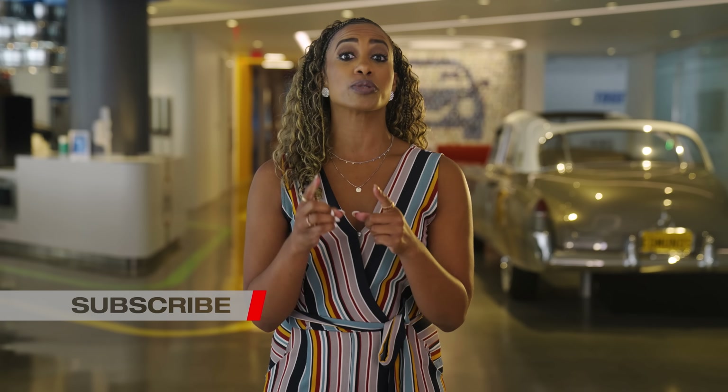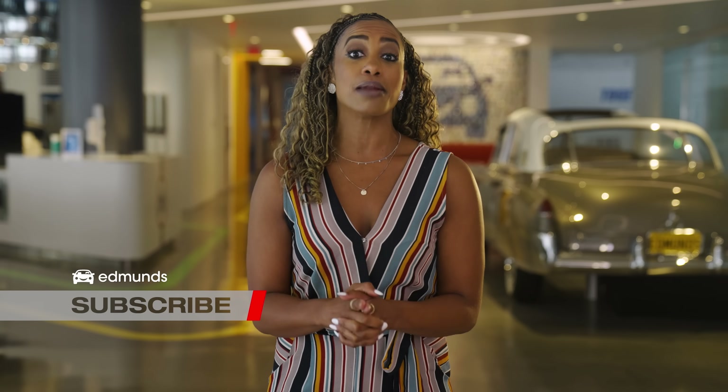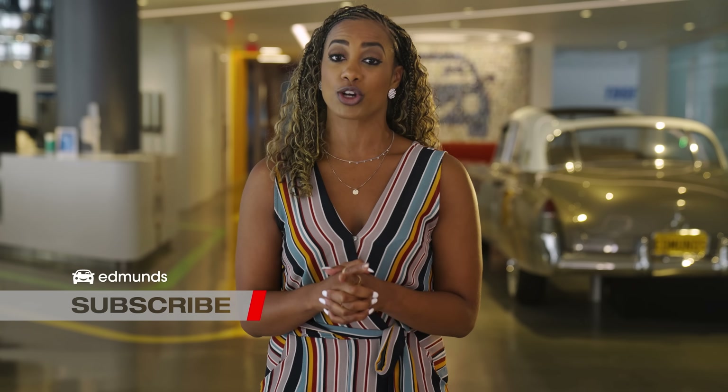Make sure you subscribe to our channel and be sure to visit edmunds.com to find your next car.